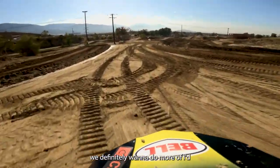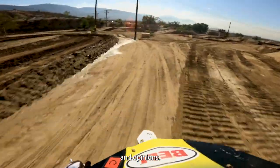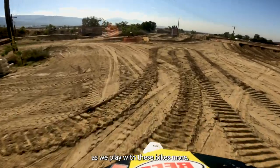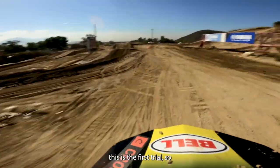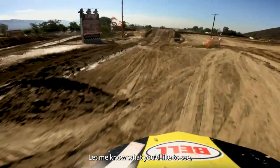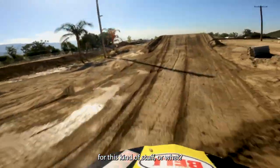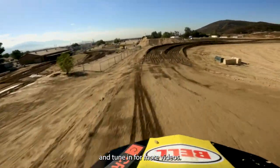This is a feature we definitely want to do more of. I'd like to mix in more setup tips and gearing tips as we play with these bikes more. But this is the first trial, so let us know what you think in the comments below — let me know what you'd like to see. Thanks for watching, subscribe, like, and tune in for more videos.